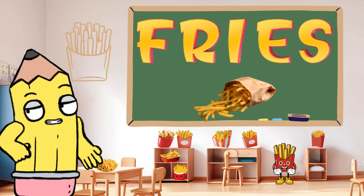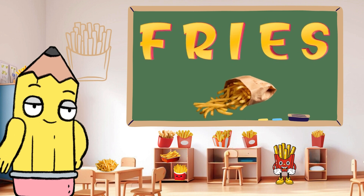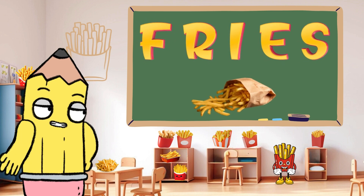Sizzling hot and tasty is F for fries. Fries are a delicious treat. Can you say fries? Crunchy and yummy.